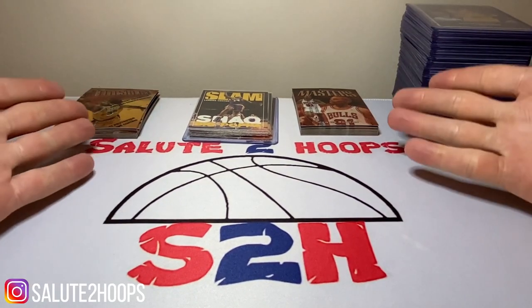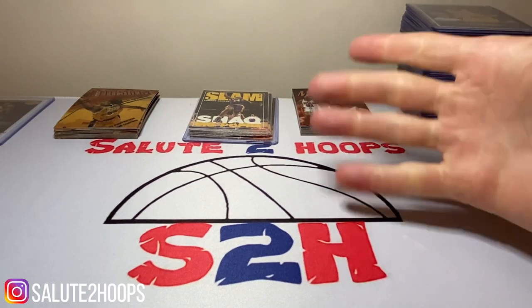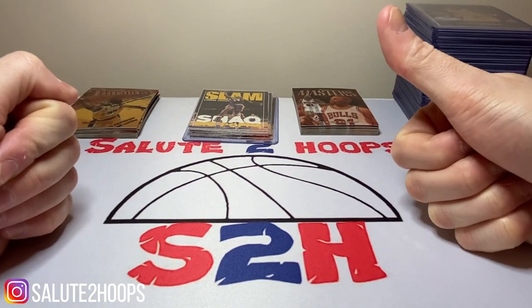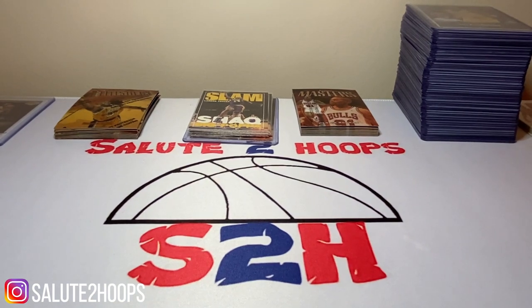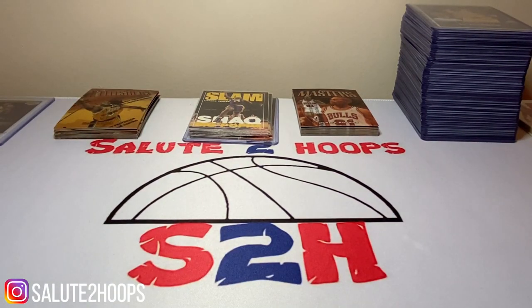Before we get into the video, if you could subscribe to the channel I would appreciate that. Salute to Hoops is up to 151 subs, which is awesome — growing slowly but surely. If you haven't done so, please subscribe and you can follow me on Instagram as well at Salute to Hoops Two.